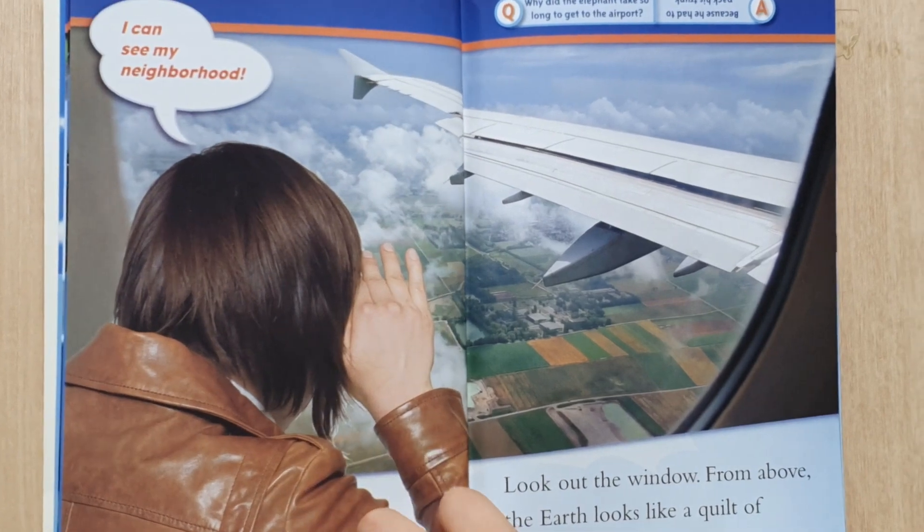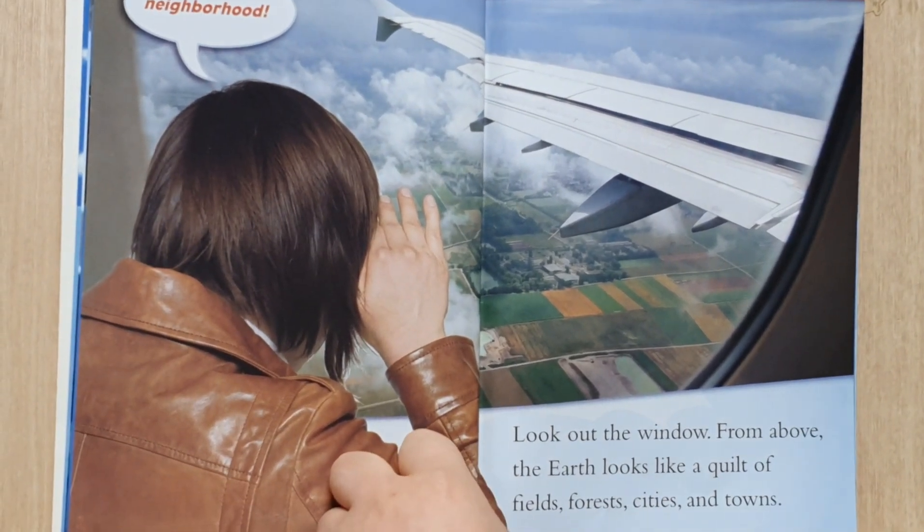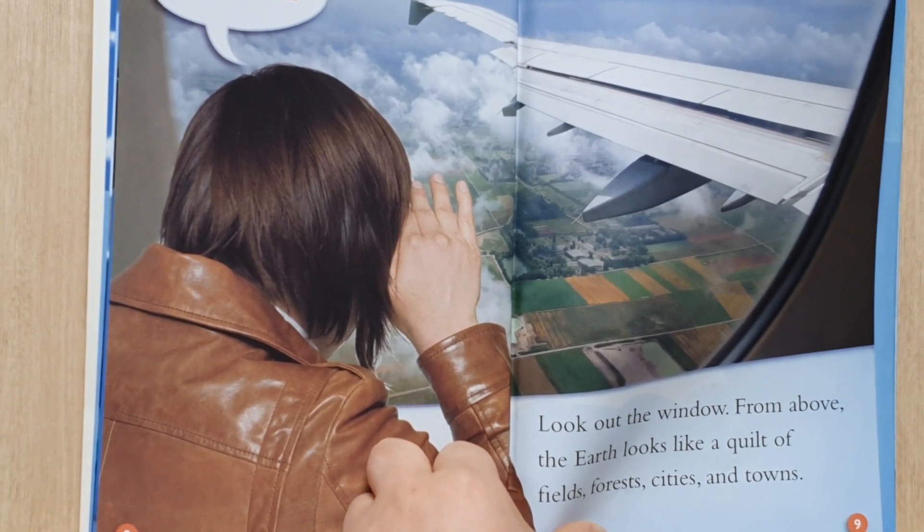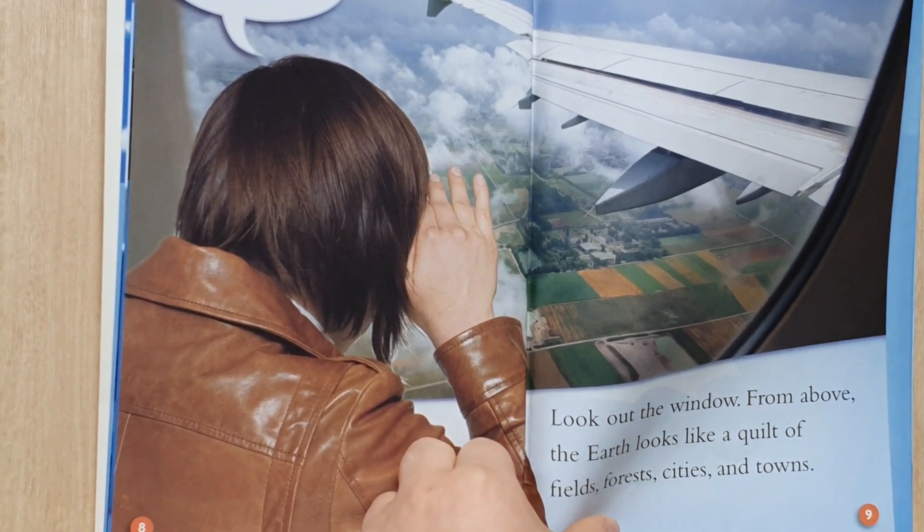I can see my neighborhood. Look out the window. From above, the earth looks like a patchwork of earth, forest, cities and towns.